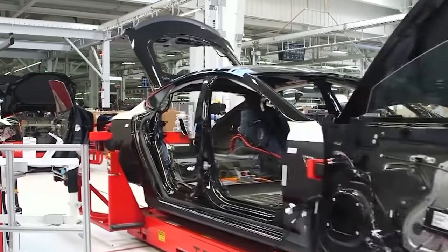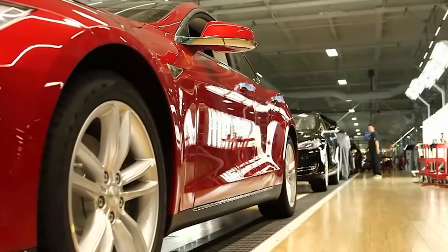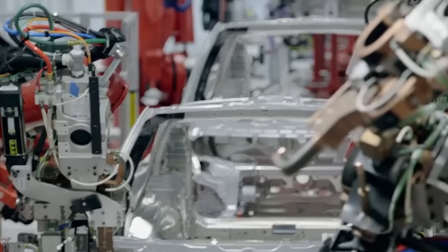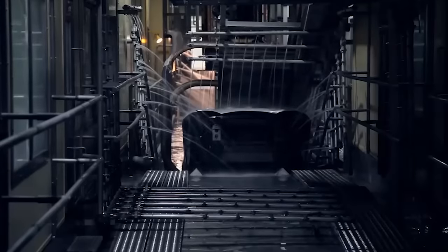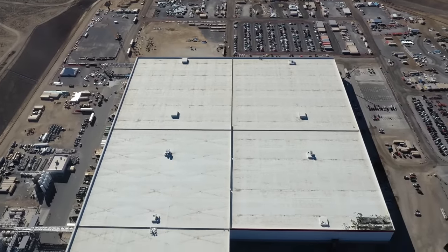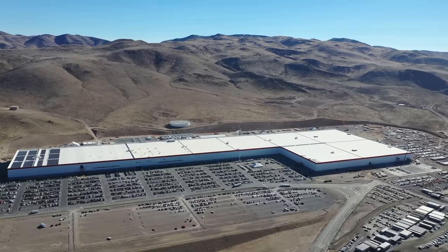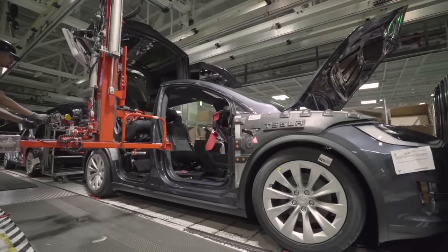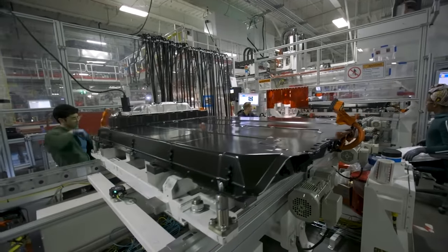Tesla currently produces about 350,000 cars a year, far fewer than the public demands. But they have ambitions to ramp up production to more than 20 million cars a year. This bold strategy will require numerous advances in their current chain of production, including several larger factories which are currently being built all over the world. But the bedrock of Tesla's production line is their Gigafactory in Sparks, Nevada — the company's first fully-built factory, which will serve as the model for what eventually could be a dozen massive Tesla factories.